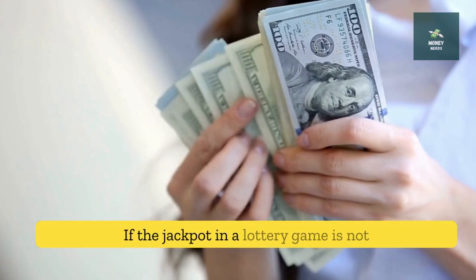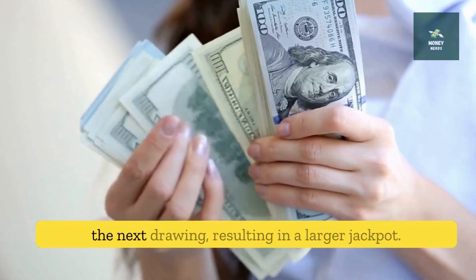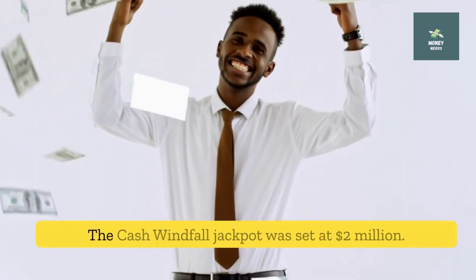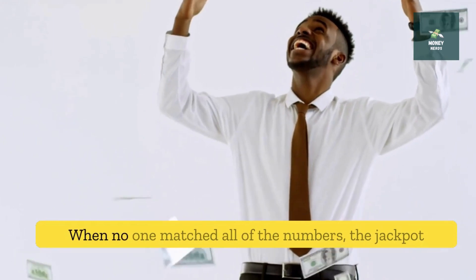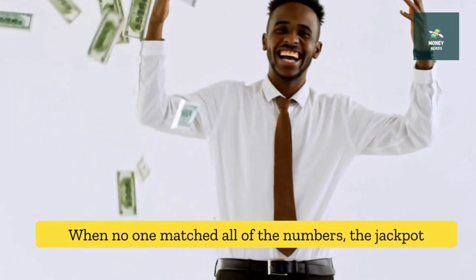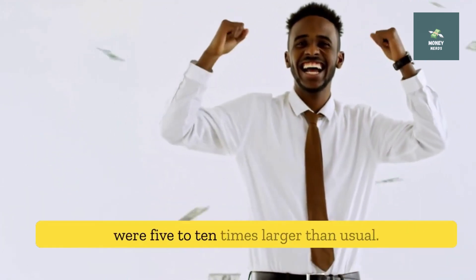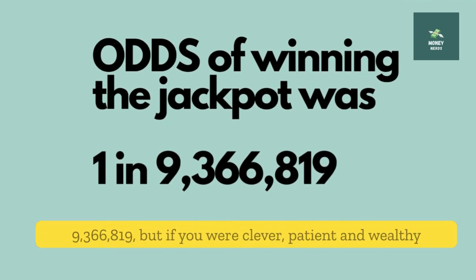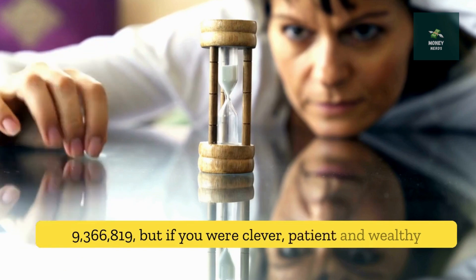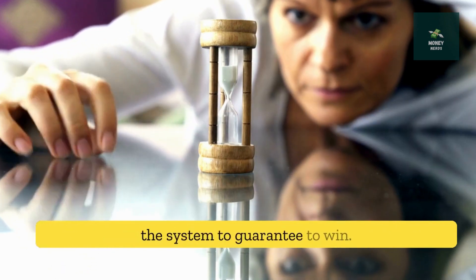If the jackpot in a lottery game is not won, it is usually rolled over and added to the next drawing, resulting in a larger jackpot. The Cash Windfall jackpot was set at $2 million. When no one matched all of the numbers, the jackpot was redistributed or rolled down, resulting in smaller prizes that were 5 to 10 times larger than usual. The odds of winning the jackpot were 1 in 9,366,819. But if you were clever, patient, and wealthy — as three betting groups were — there was a gap in the system to guarantee a win.